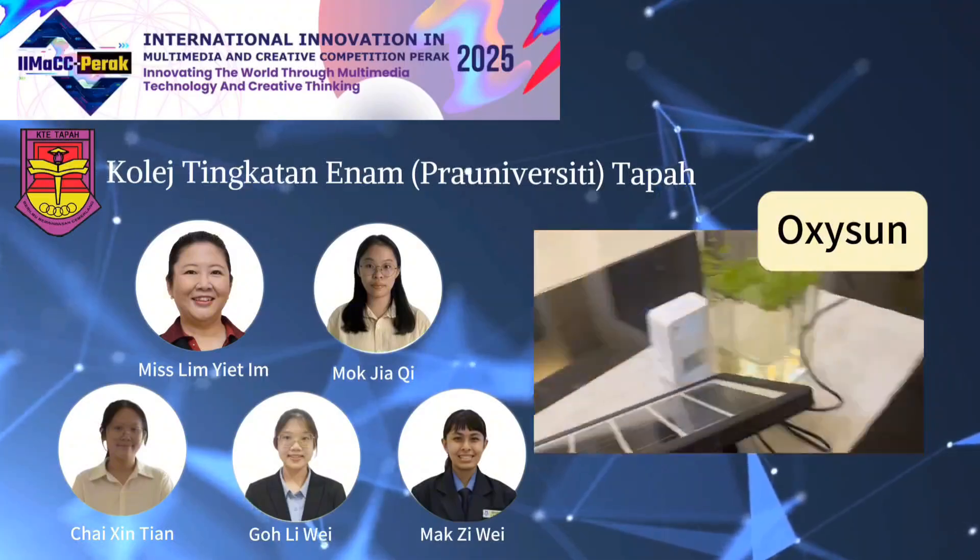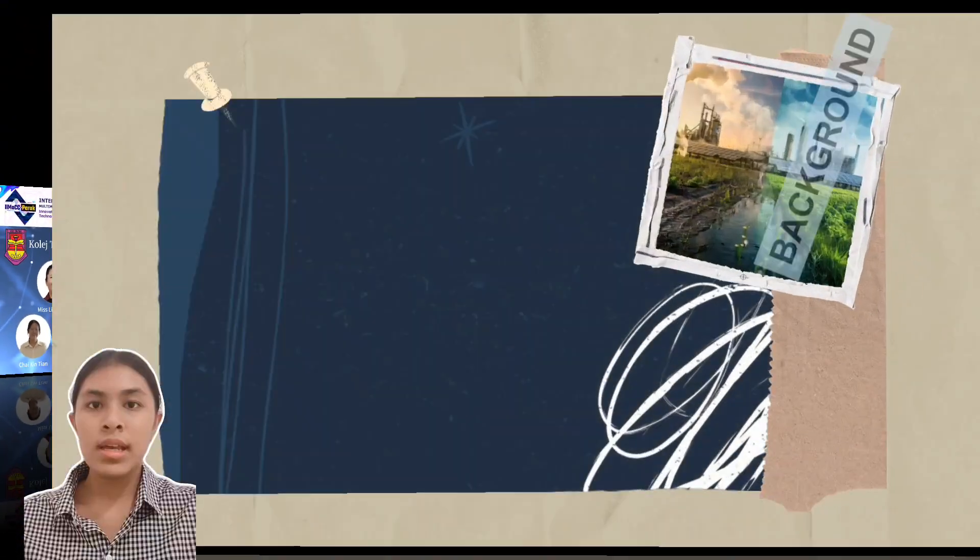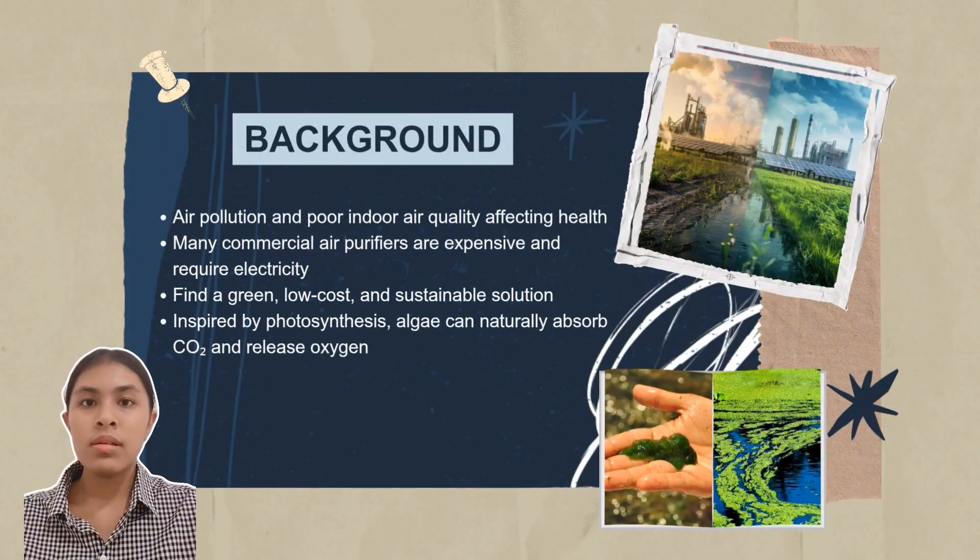Greetings to all judges. We are happy to present our project OxySun. Firstly, let's talk about the background of our project.